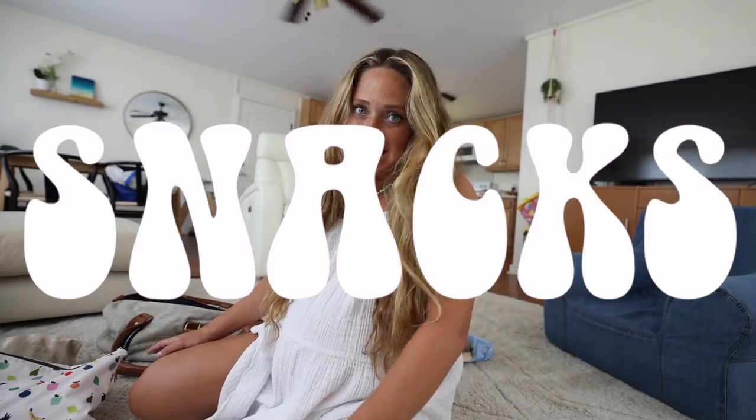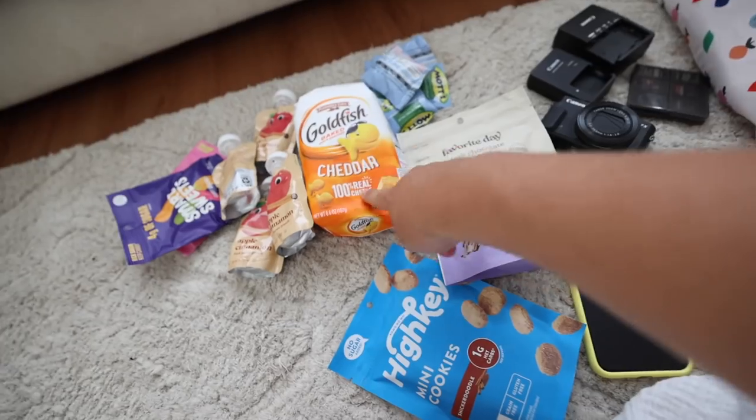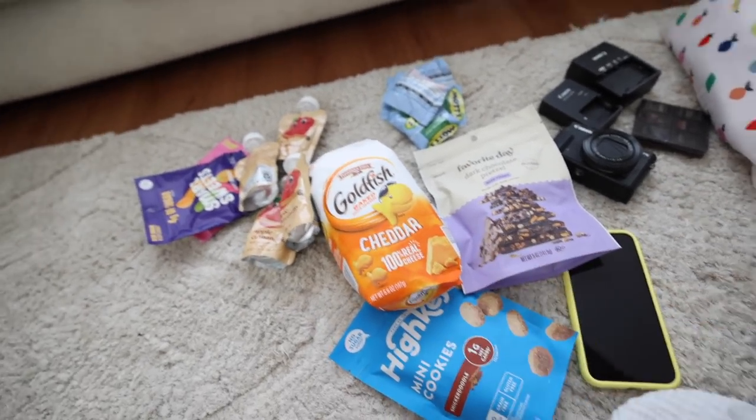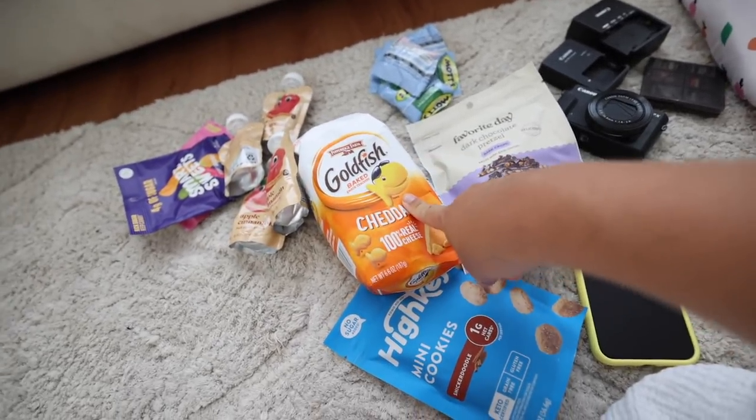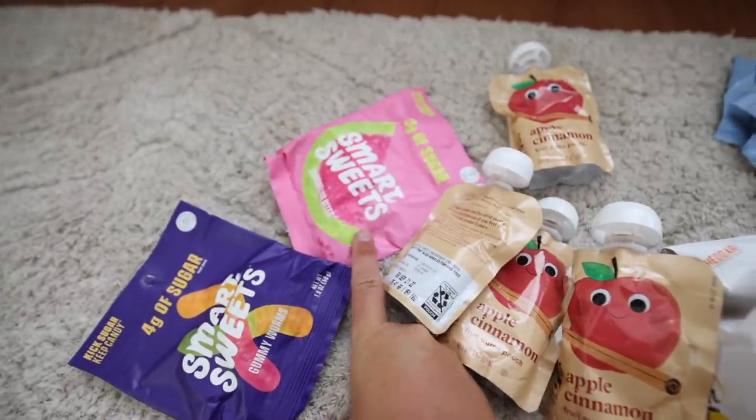First things first, I'm packing snacks. I'm getting these little cookies and bringing every treat I would want. These saved my life with Ozzy — I gave birth in the middle of the night and I was starving because I was nursing. I grabbed cinnamon apples, some Smart Sweets, a new flavor I was excited to try, watermelon, and fruit snacks. I might grab some beef jerky or something with protein. When I gave birth with Ozzy, it was on a Saturday at a Seventh Day Adventist hospital, so nothing was open. I luckily had my sister-in-law's goldfish that saved my life, so this time I'm coming with snacks.